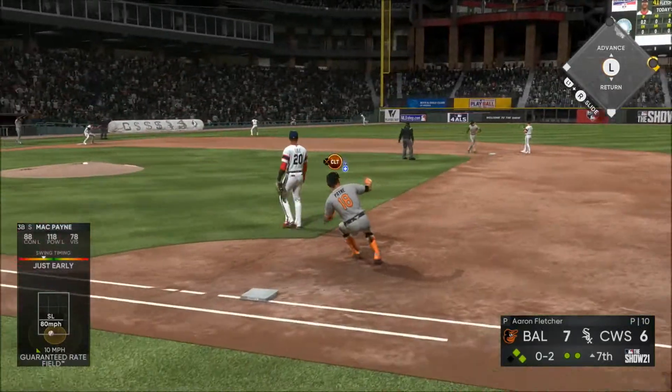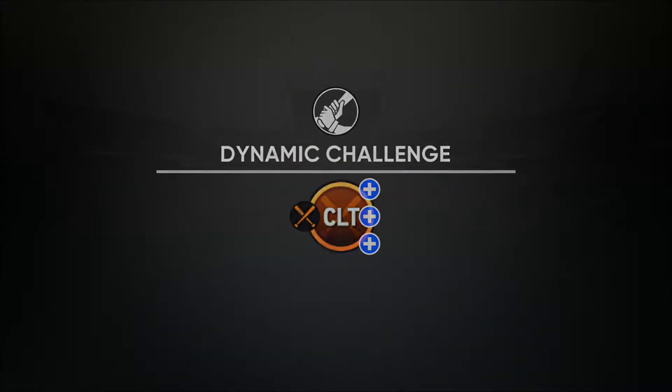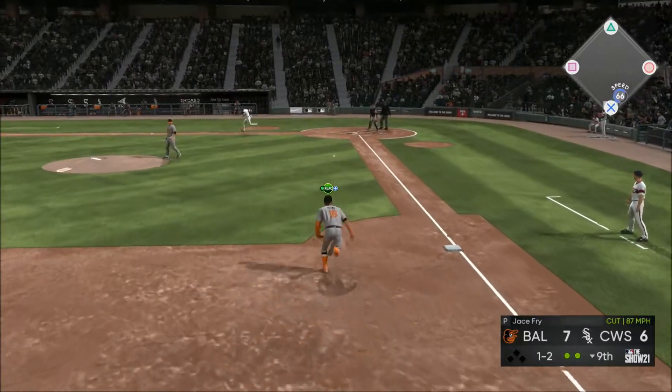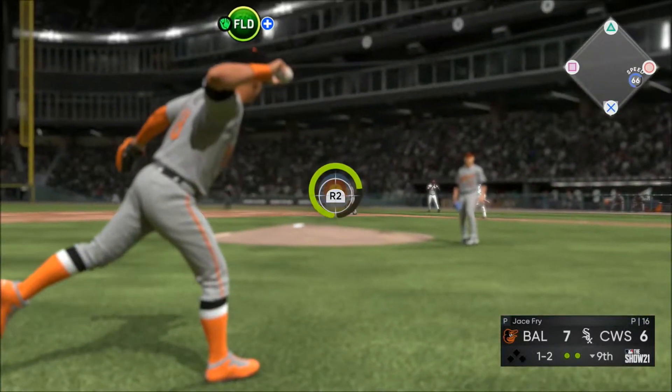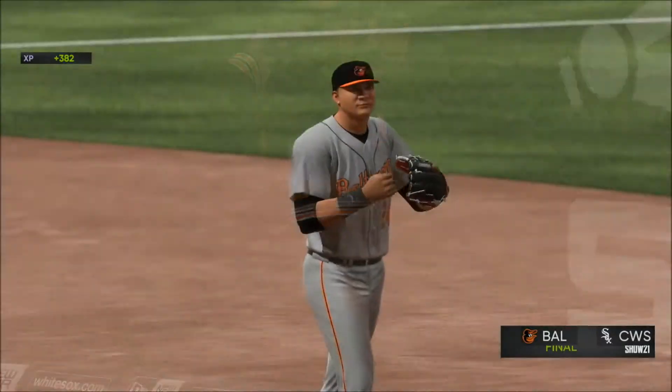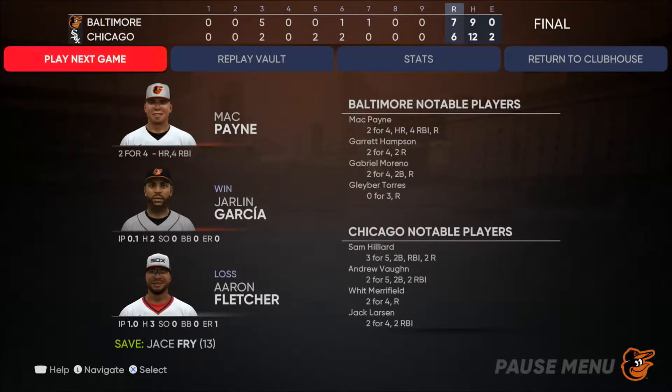This ball gets down — it's a base hit. Coming in to score is the runner from third, and they've taken the lead. White Sox down to their last strike — drops one down and they'll try to beat it out. Throw in time and the ball game is over. A tight one — 7-6, the final score tonight. The Baltimore Orioles jumped ahead in the seventh inning.